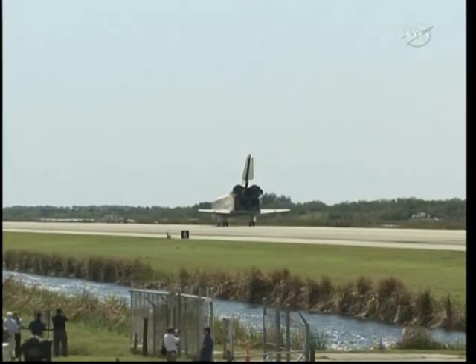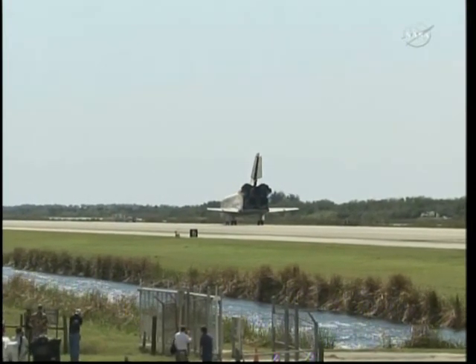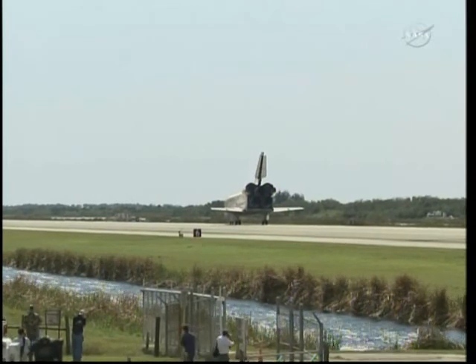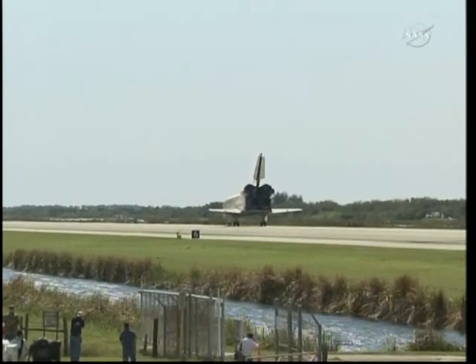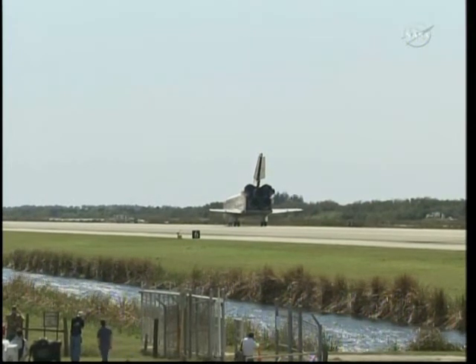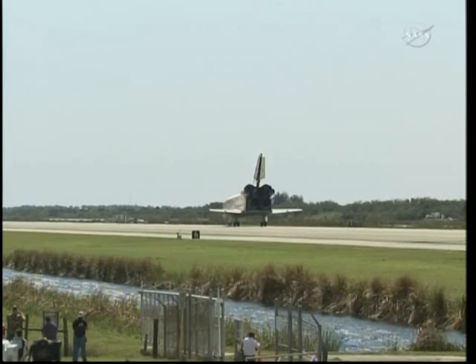Great job by you and your crew. That was a great landing in tough conditions, and it was an awesome docked mission that you all had. You were able to take Discovery up to a full 365 days of actual time on orbit — you'd call that a fleet leader and a leader of any manned vehicle for time in orbit.